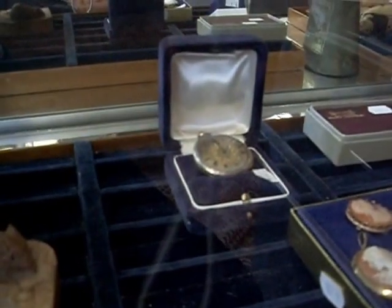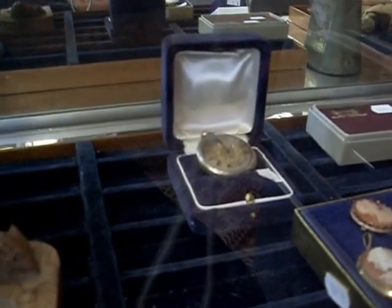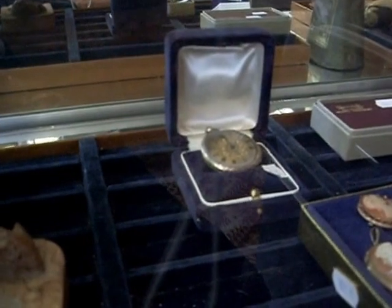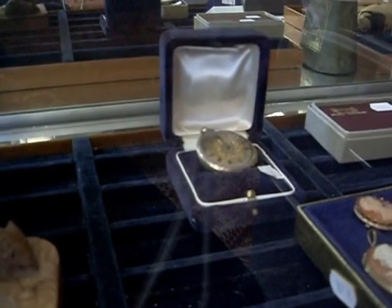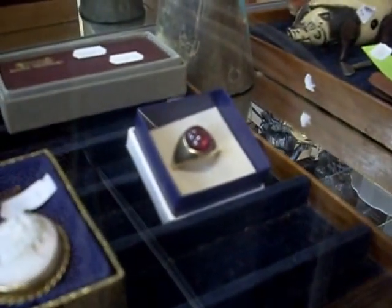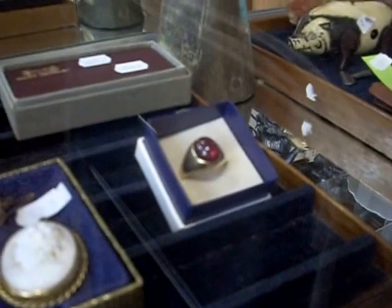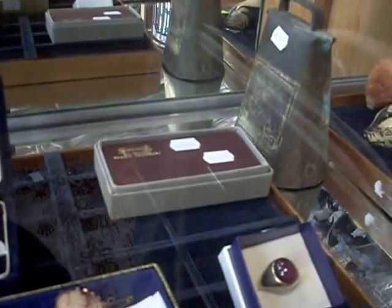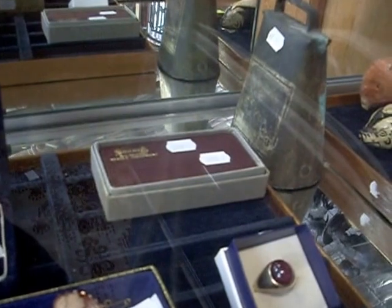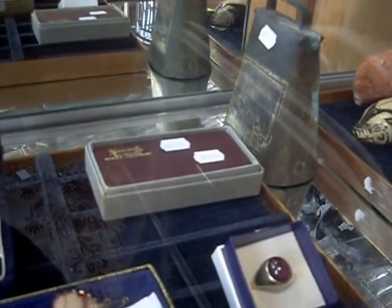Some lovely little cameo brooches. Nice gold fob watch over the back that's in a little bit of disrepair — this needs a little bit of a clean up. I can see the glass come out of the surround, so it just needs a little bit of fixing up, but it's a nice thing. This is a lovely 18-karat gold ring with a big ruby. Nice bit as well. Lovely little collection of gramophone needles — there's a ruby, sapphire one and a diamond one in amongst there that have never been used, plus some other ones as well.